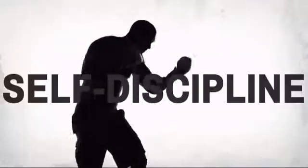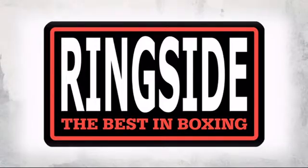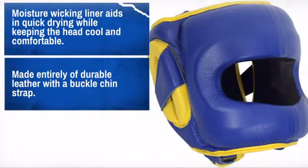Get quality and performance at a great price with this awesome design made by Ringside, the best equipment in the ring. With high-quality materials and craftsmanship, it is sure to meet your needs.